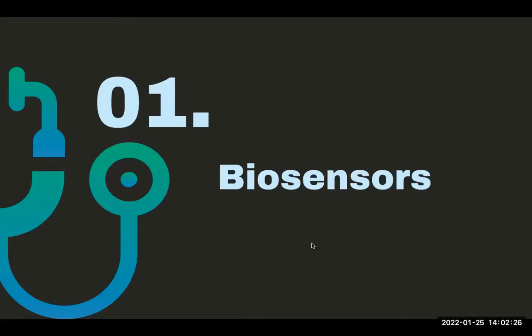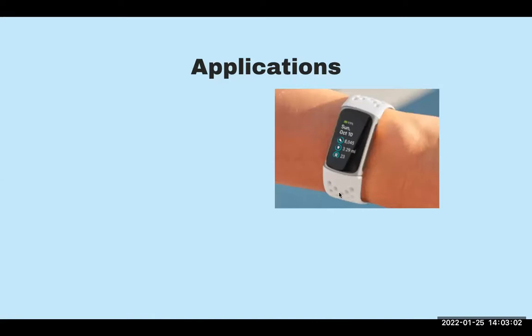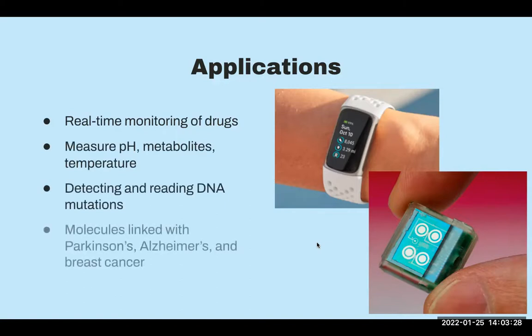A biosensor is an analytical device used for the detection of chemical or physicochemical cues. It interacts with or reacts to certain compounds and can alert us that they're there. Many biosensors are common and have been used for years, things like pacemakers to regulate your heartbeat. But researchers are also trying to make smaller and more reliable biosensors for a greater variety of purposes. Some of you might actually be using biosensors already — if you have Fitbits or Apple Watches, you are essentially already using biosensors in daily life.